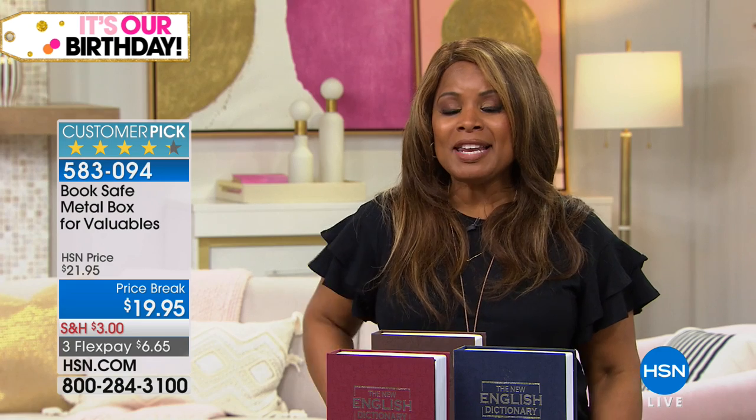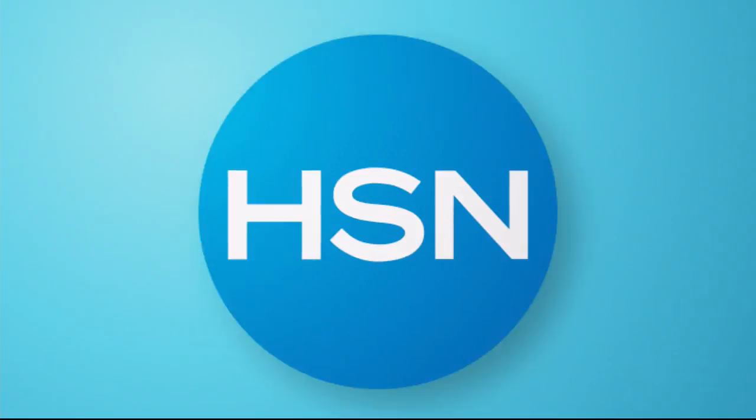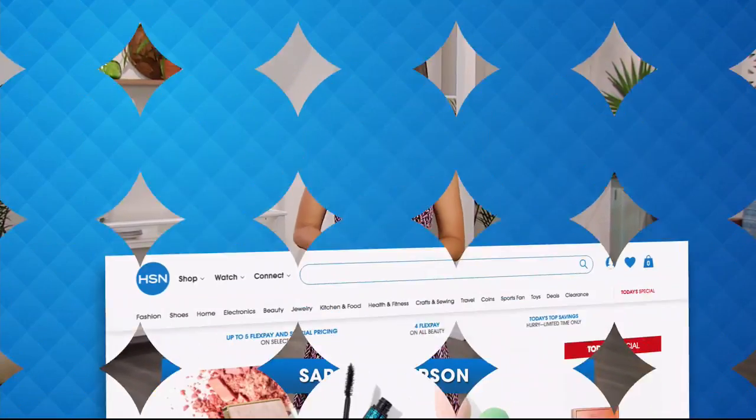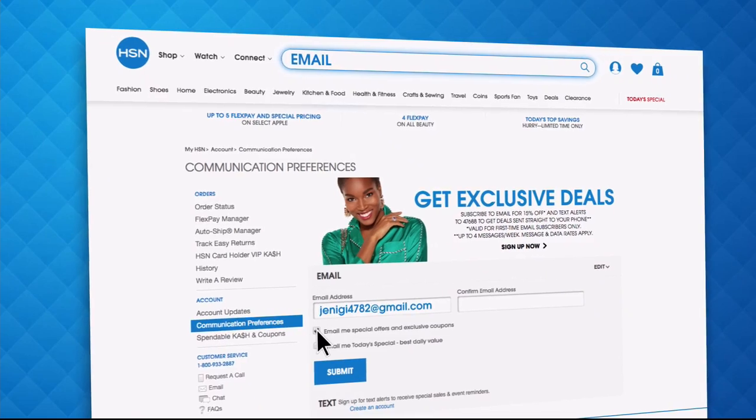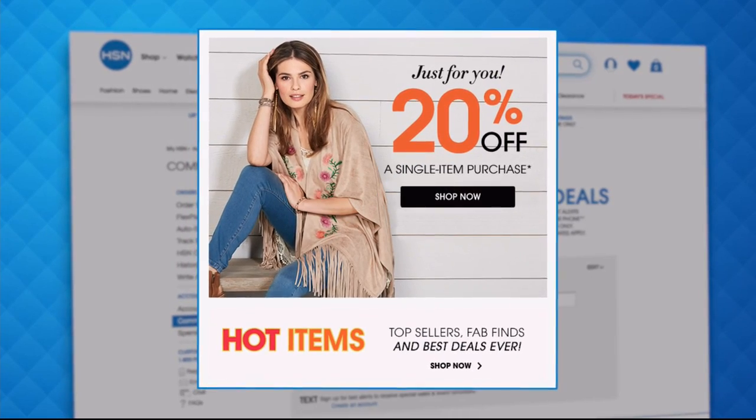We're going to take a quick break. When we come back, we've got an exciting product from American Dreams. But first, let's check in with Sarah Anderson for an update on what's happening around HSN. Have you signed up for your HSN email? Sign up now to stay connected to our hottest deals of the week — you'll even receive exclusive coupons.